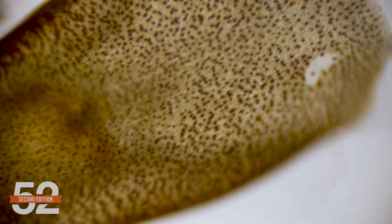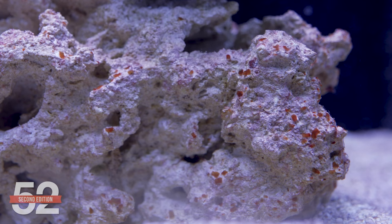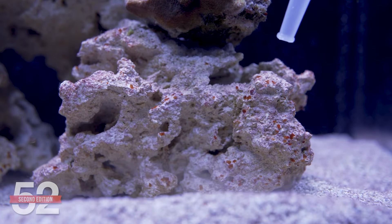This is the same counsel for those who use products like Flatworm Exit. Flatworms are well known to contain toxins. Get as many as humanly possible out before treatment, after treatment — they're all over the sand. Suck them out. Don't let them decay and release those toxins.